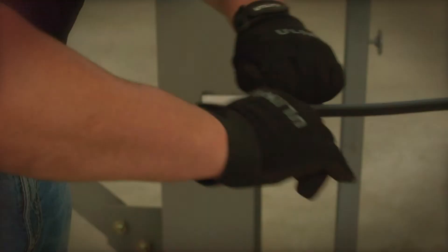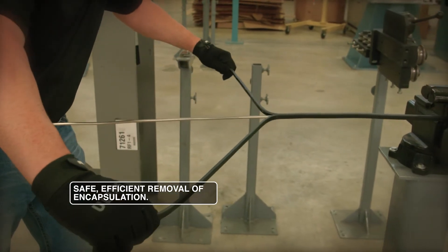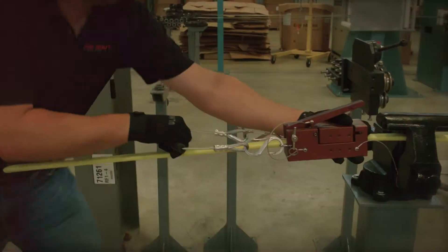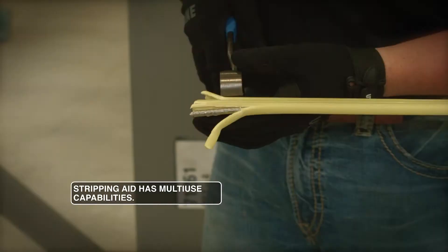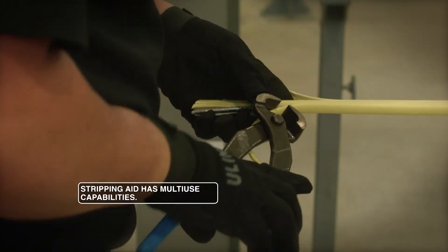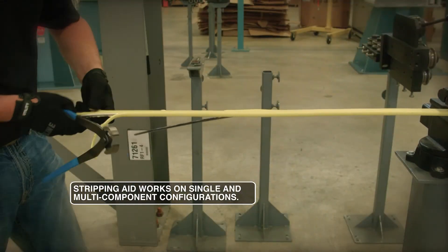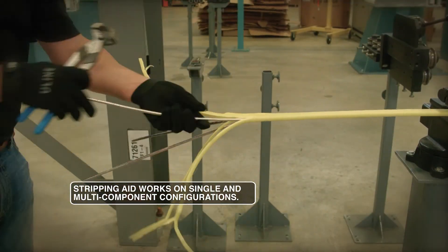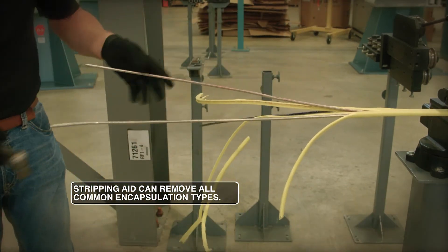This tool has no open cutting surfaces, so the operator has no chance of cutting themselves. We're also able to preserve the control line itself — the blades do not come into contact with the tubes. It's one tool that allows us to strip a variety of different plastics. These tools have been proven to work in the industry and today are being used in the field.